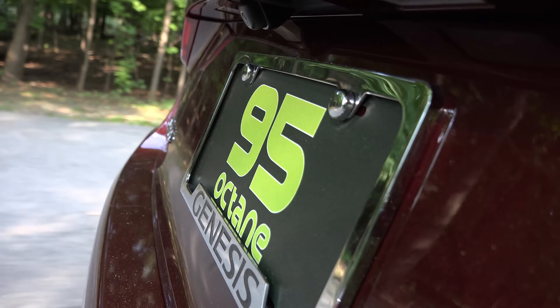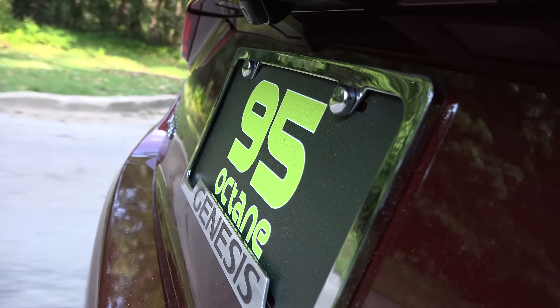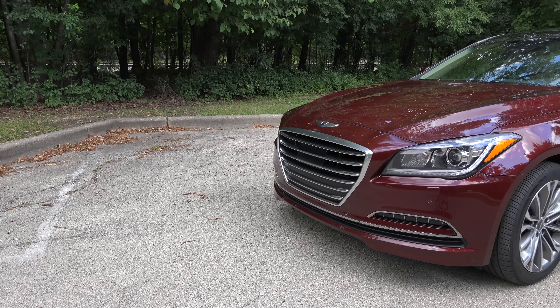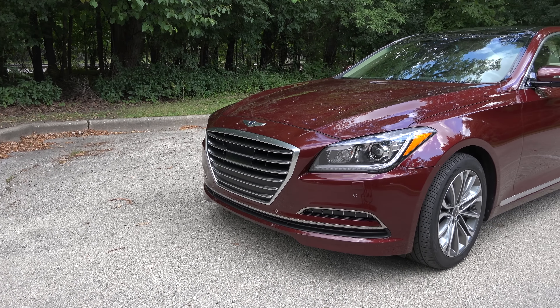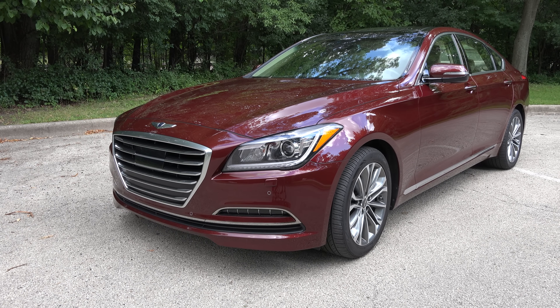To sum up, the 2015 Genesis is one of the best luxury sedans we've driven this year, jumping Hyundai into an echelon previously reserved for brands like Lexus, Infiniti, Audi, and BMW. The car offers a wealth of premium features and finishes, and relative to other luxury brands, it's a great value for the price.